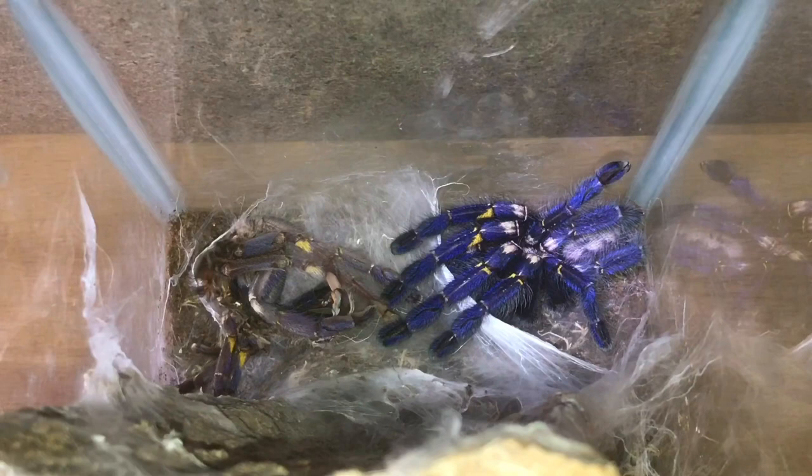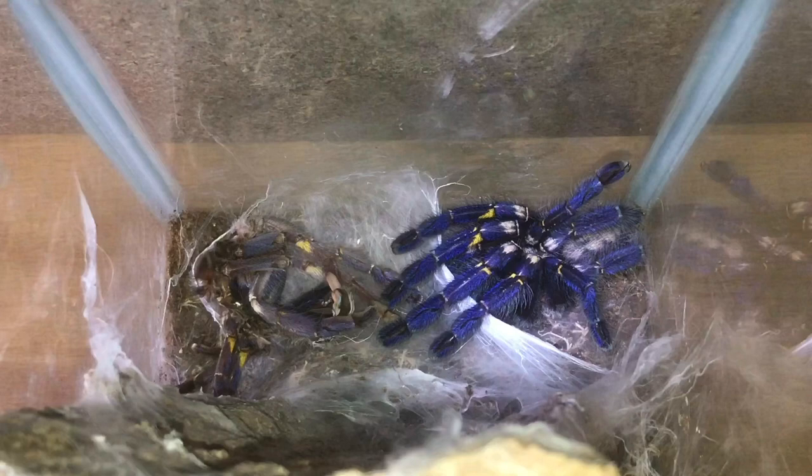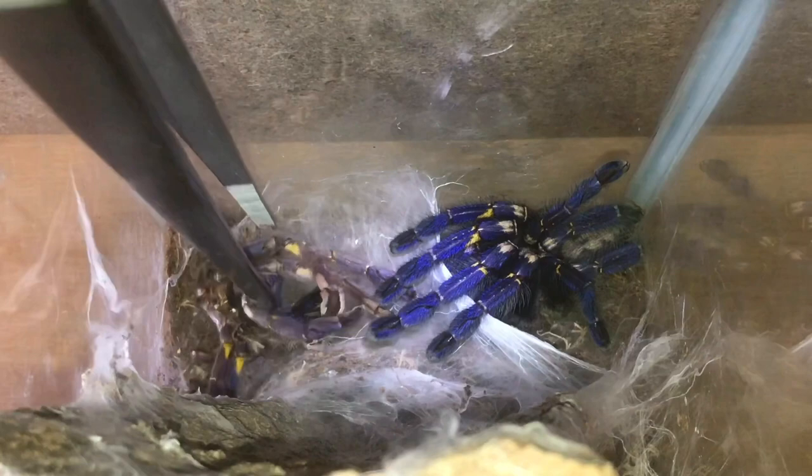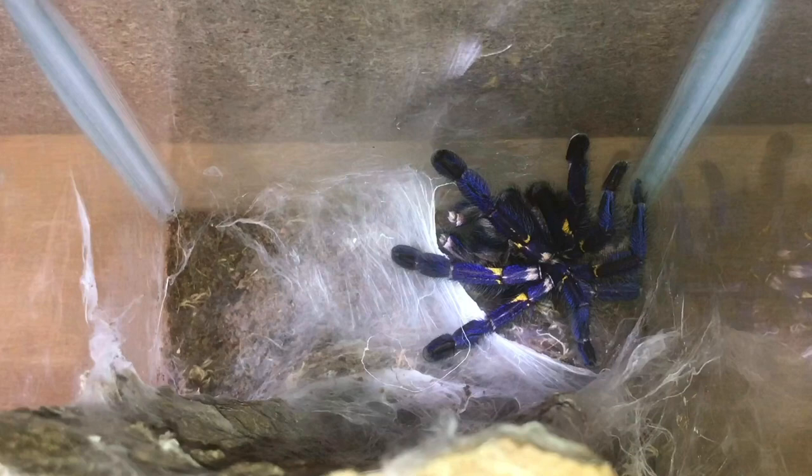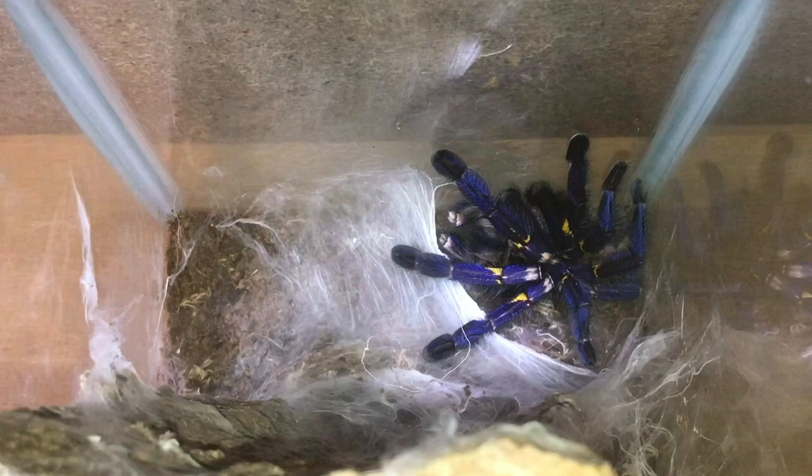I'll leave her for another four days, give her some food, and I'll be rehousing her into a bigger enclosure. Let's get my two-foot tongs and take the moult out — I don't want to disturb her too much because it's only been three days since she moulted. There we go. I won't be using any cork bark — I'll be using something a little bit different, and I'll show you that now.